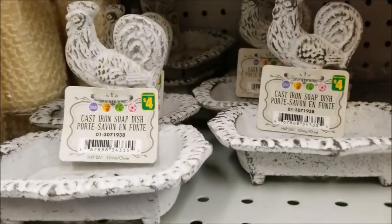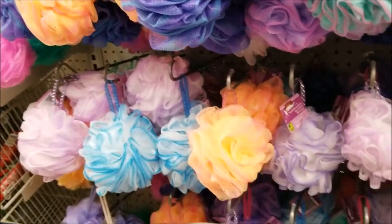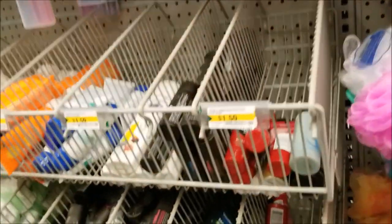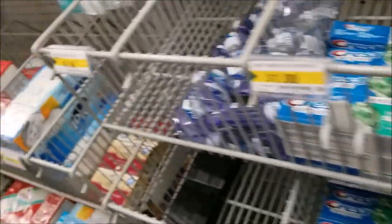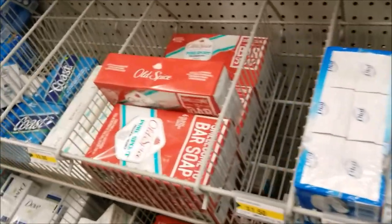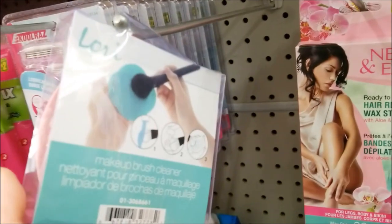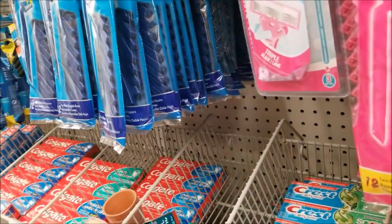These are soap trays and they're so heavy. Loofahs — always good to change up your loofahs. Sample shampoos and conditioners. This little thing here is to wash your brushes — makes it super easy because it's handheld.